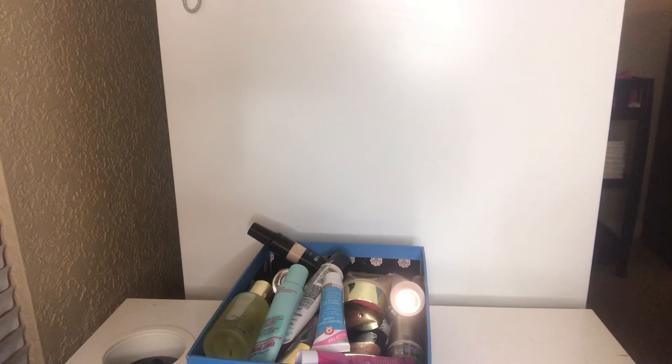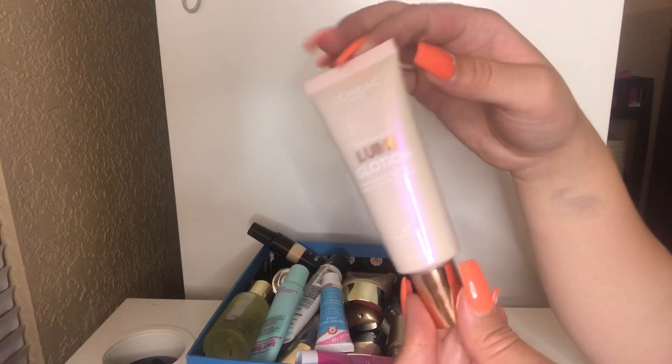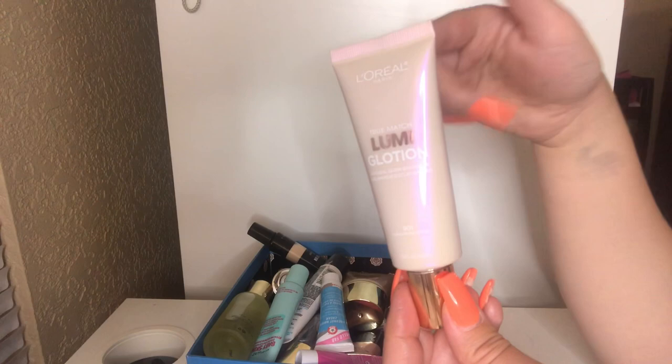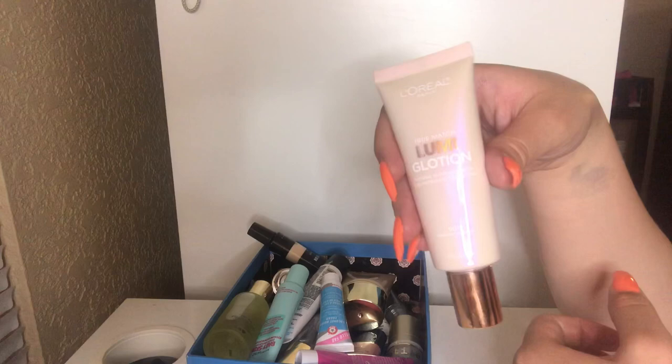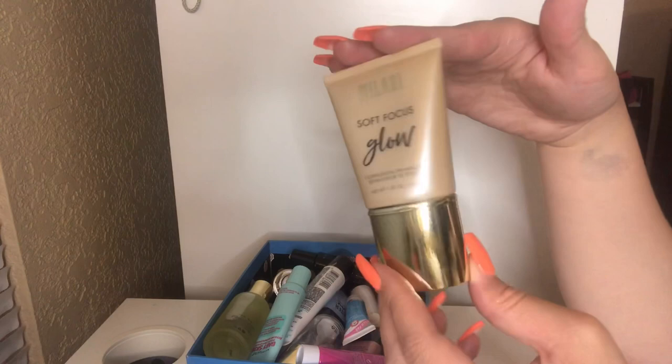I have my L'Oreal True Match Lumi Glotion in the shade Fair Glow, and I'm going to keep this. I love using this as an illuminator — I put my primer on, then this on top, and then my foundation, or sometimes I just use this alone as my primer. It makes my skin look very nice and glowy. I also have another illuminator — the Milani Soft Focus Glow in the shade Nude Glow. Keeping this one too, and I do the same routine with it. The thing I like about this is it comes with a pump.